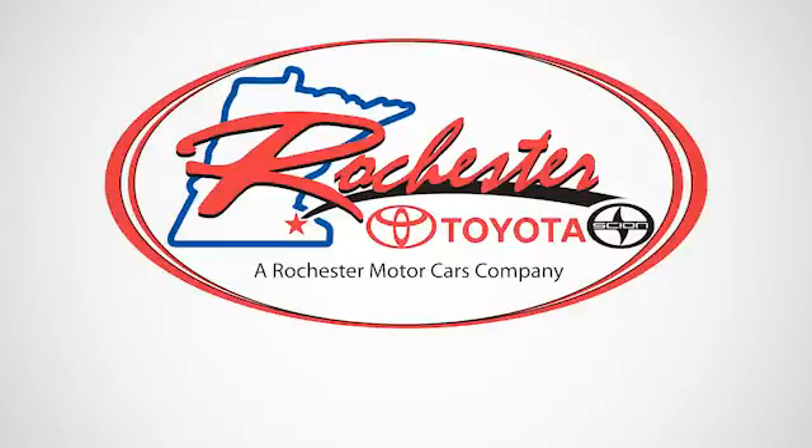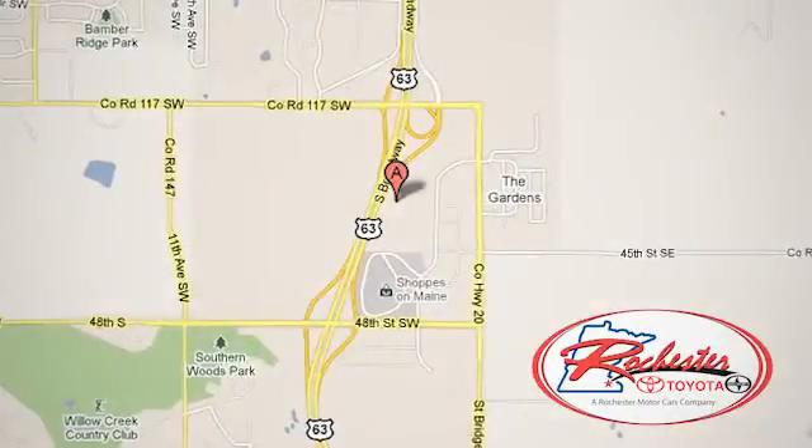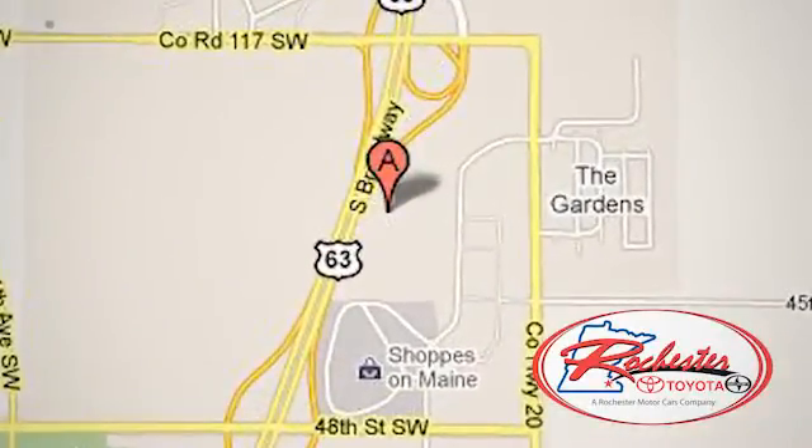Experience the difference at Rochester Toyota Scion. We're conveniently located between 40th Street and 48th Street, Southeast on Highway 63 South in Rochester, Minnesota.